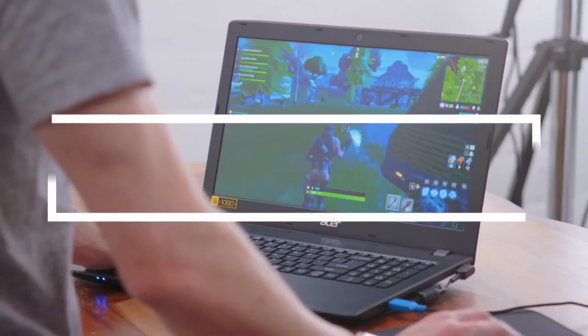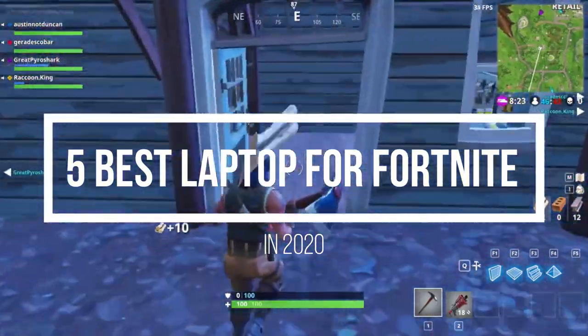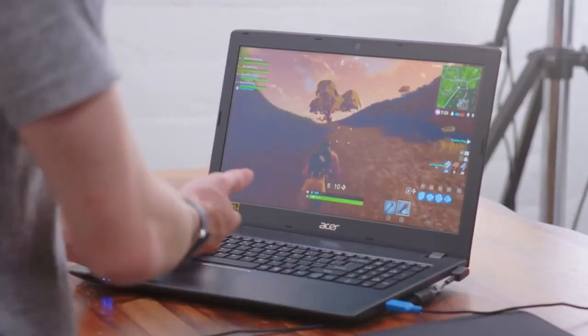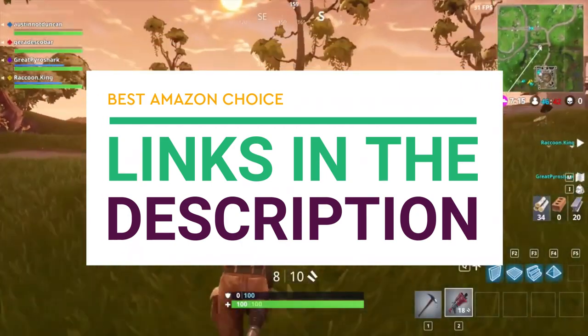Hey guys, in this video we're going to be checking out the 5 best laptops for Fortnite you can buy right now. I made this list based on my personal opinion and hours of research, and I've listed them based on performance, features, and price. If you want more information and updated pricing on the products mentioned, be sure to check the links in the description below. Let's get started.